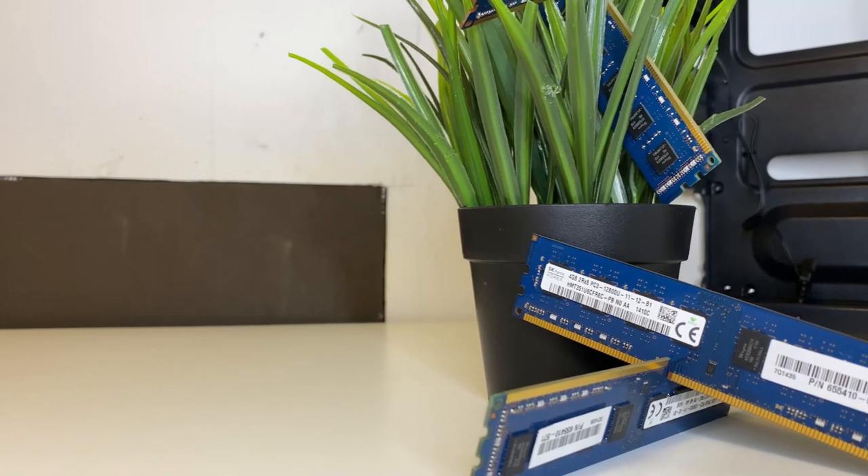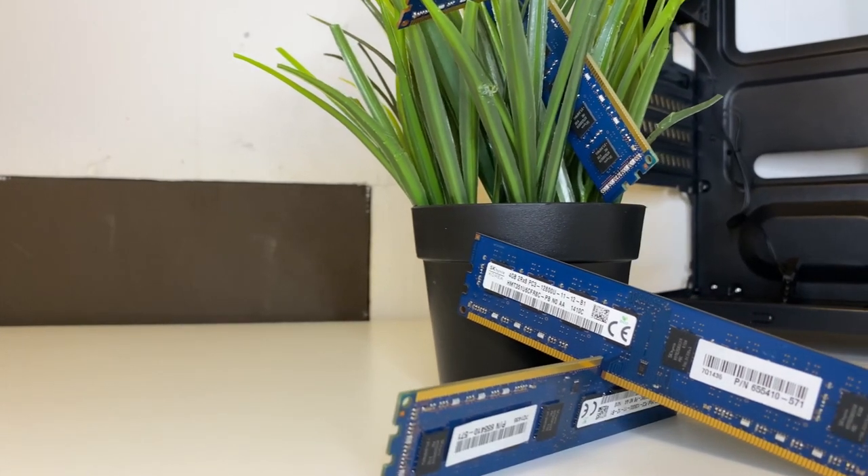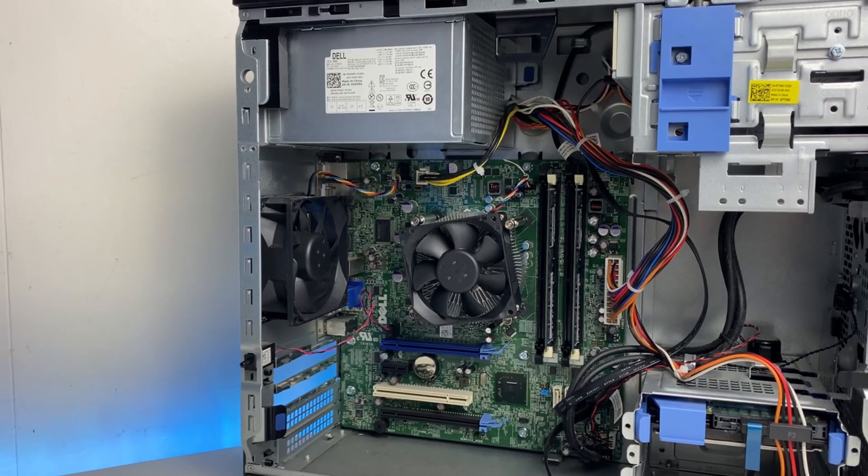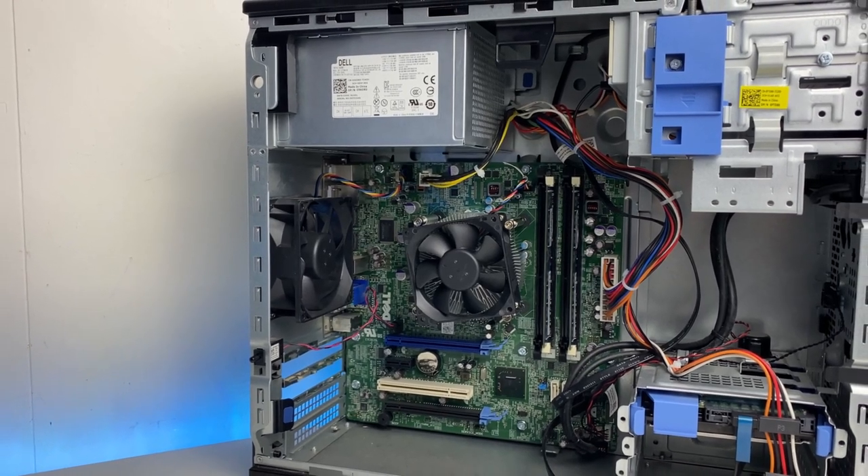For the graphics card, well, there is none — because at $120 that's basically the price of a decent graphics card. So we're going to be running off the integrated graphics of this i5-3470, seeing what it can do, and then showing an upgraded version if you have more money later and what kind of performance you can expect.